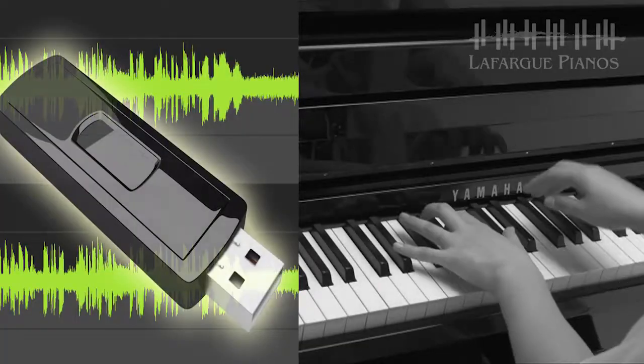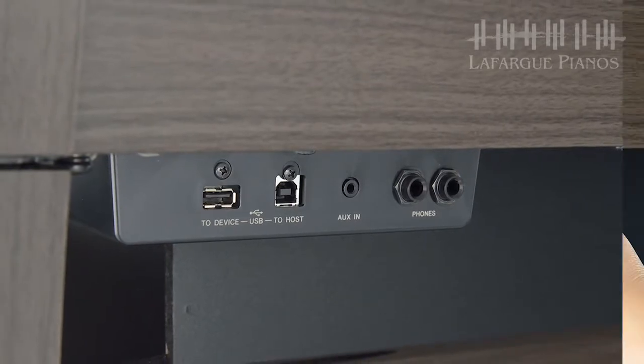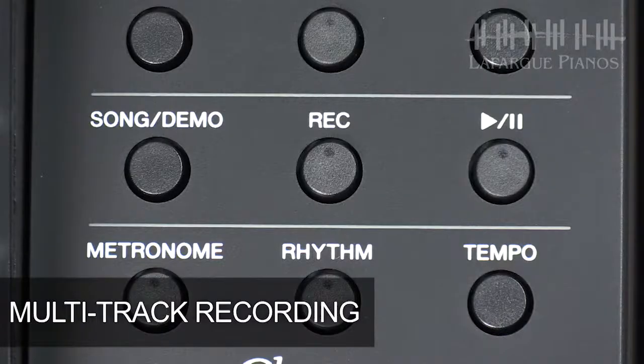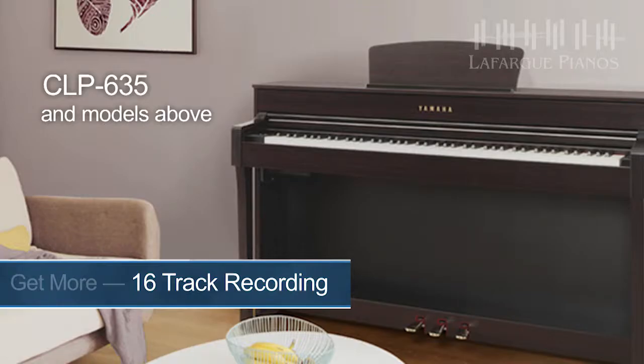Stepping up to the CLP 635 and the models above brings a major upgrade and a must-have for the creative musician and student. On these models, you're going to discover a MIDI and audio recording feature that instantly archives your performances to a USB thumb drive. The USB port is right under the keyboard, making it easy to access. For the creative songwriter, composer, arranger, or student, the CLP's onboard multi-track recording feature has now been expanded from a two-track system to an amazing 16-track recorder.